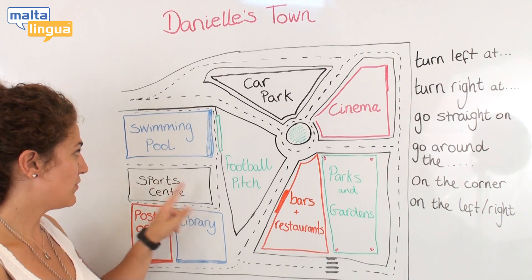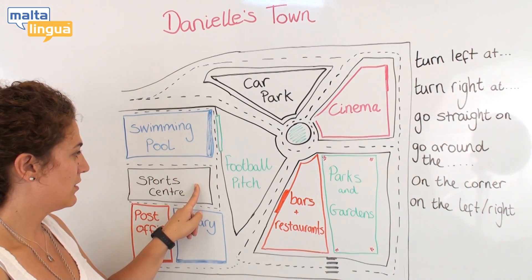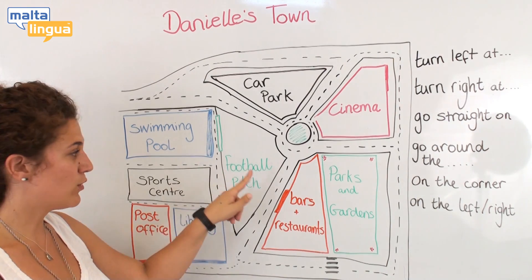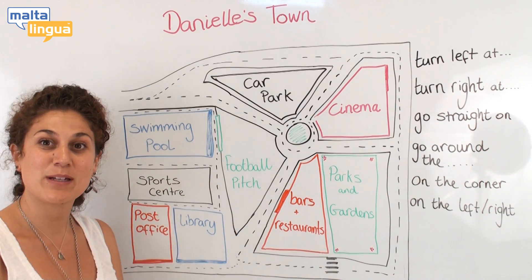Opposite the post office is the sports centre. Across the road from the sports centre is the football pitch.